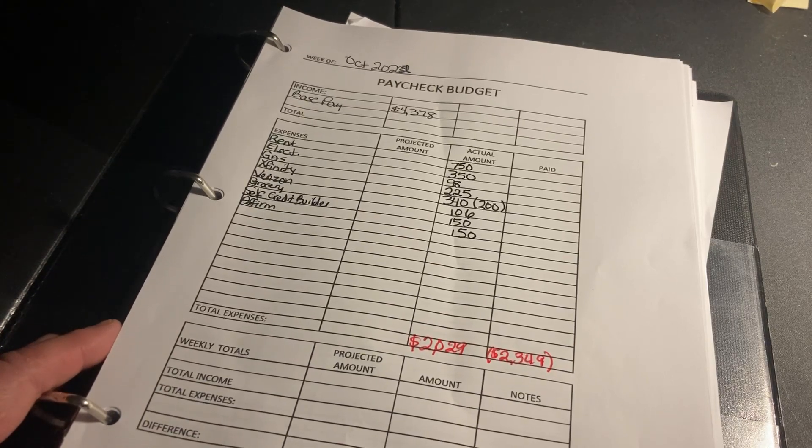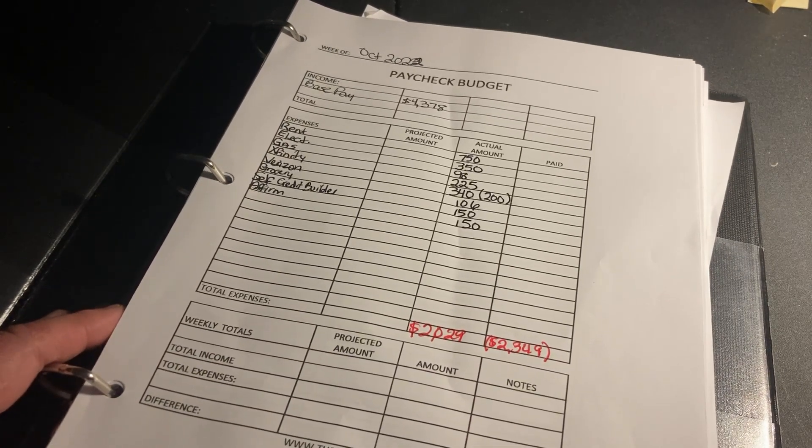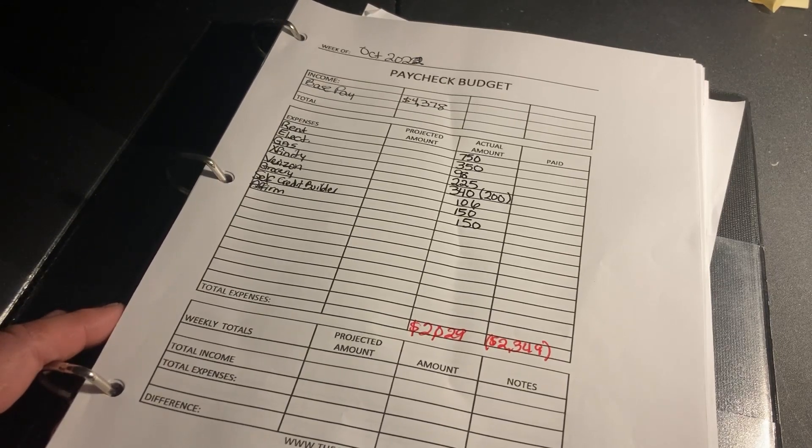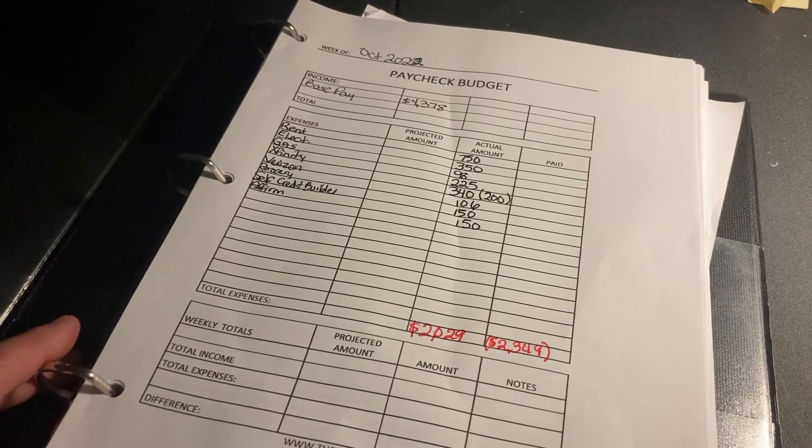I'm currently paying $350 on my electric. My gas bill was $70, but I decided to pay an extra $28 more to work that balance down as quickly as possible, since gas is the lower of the two budget billing amounts. So I paid an overage of $28 this month to my gas bill.